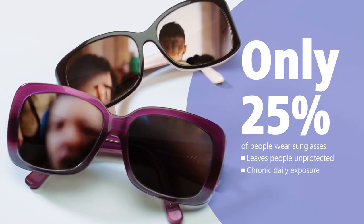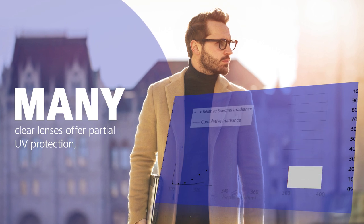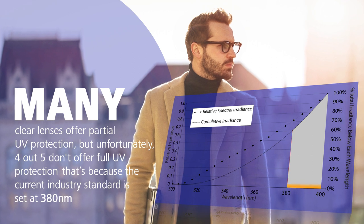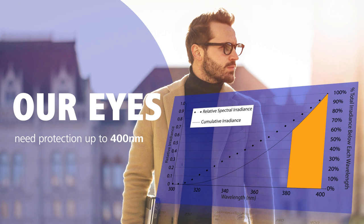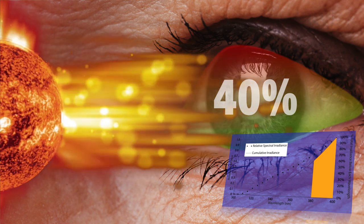It's this chronic daily exposure to UV that leads to long-term health consequences. Many clear lenses offer partial UV protection, but unfortunately 4 out of 5 do not offer full UV protection. That's because the current industry standard is set at 380 nm and our eyes need protection up to 400 nm. This leaves a key gap of exposure, exposing the eye to 40% of total solar UV radiation.